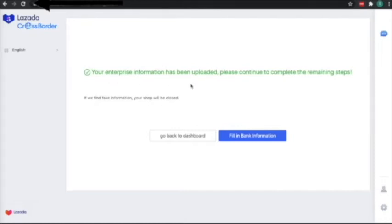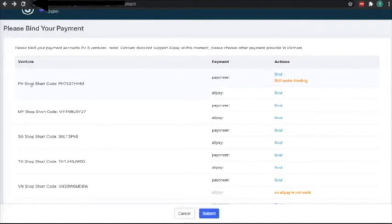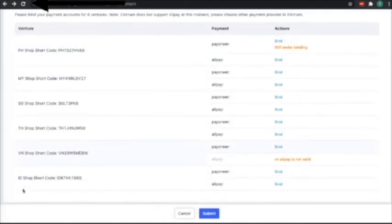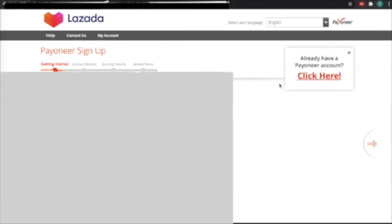You can go back to the dashboard or fill in the bank information. Now we are on our last step: binding our payment. There are 6 payment accounts for 6 countries that you have to bind. Let's bind the Philippines shop first. If you don't have a Payoneer account yet, you have to sign up and fill in the necessary details. Since I already have an account, I'll choose 'Already have a Payoneer account' and log in.